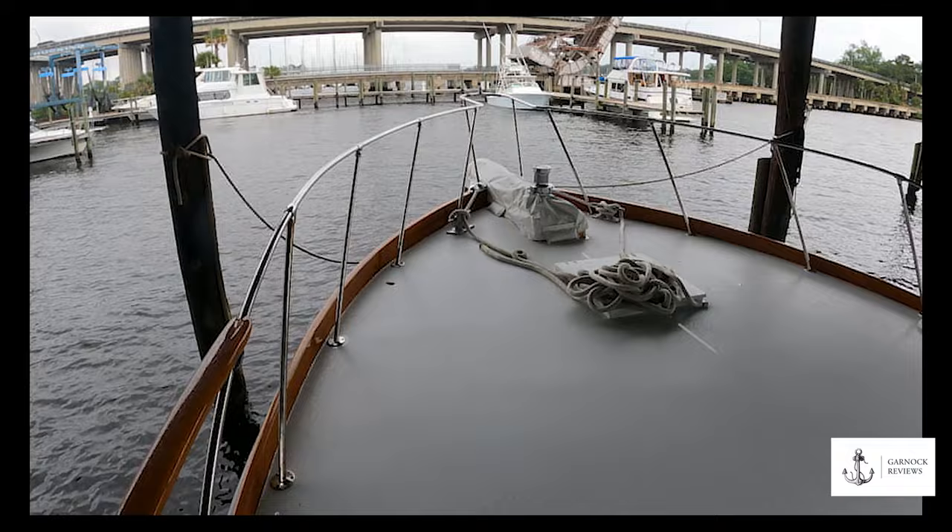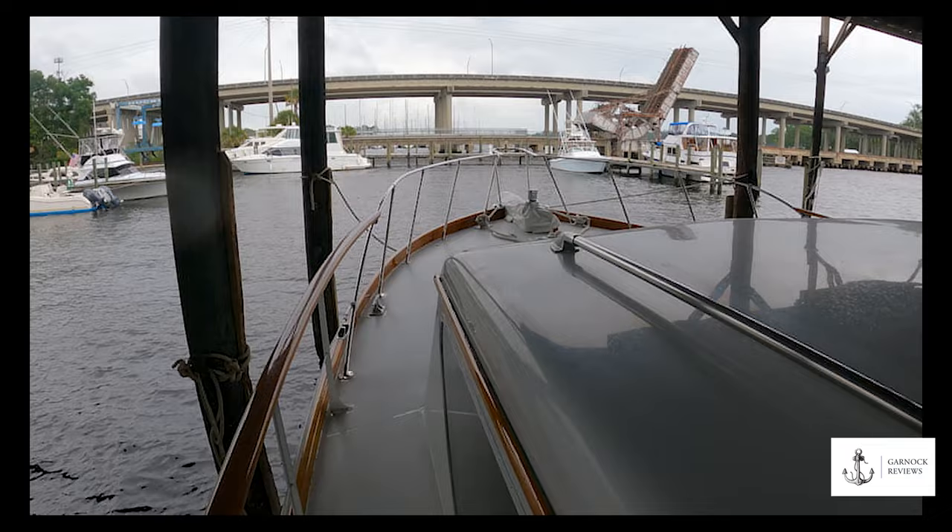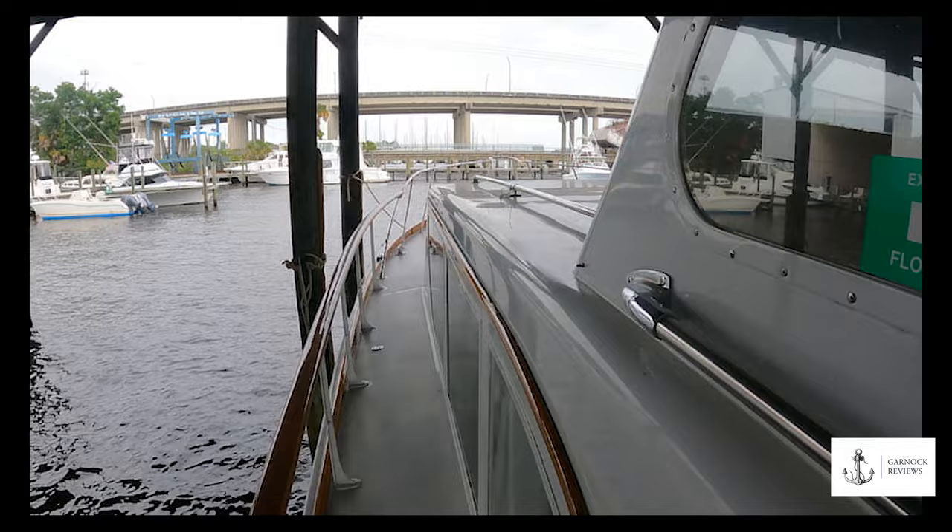As we move towards the stern of the boat, you can see how much space there is, making it easy to walk from bow to stern. The high guardrails along the side make it very safe if you've got family on board.